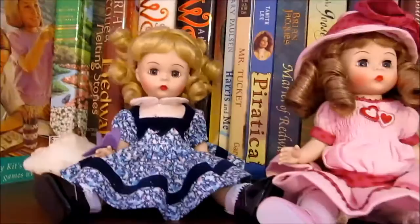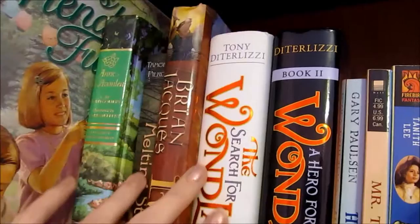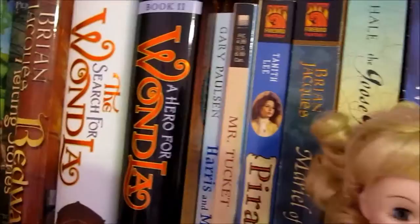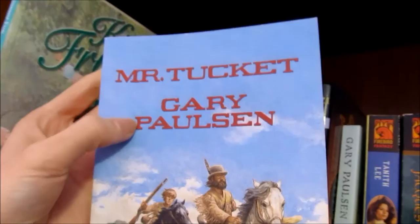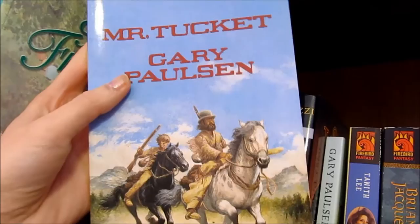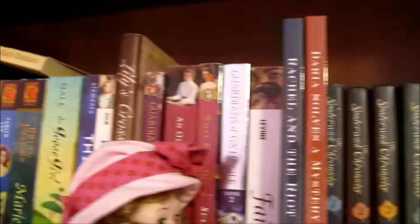And then we have my Madame Alexander dolls and some of my favorites, which is The Search for One-La by Tony Deserliese, and this is one of my favorite science fiction novels with middle grade reading. And there's the second book — I love them. This book is really funny because this book is Mr. Tuckett by Gary Paulson. And this book is what actually inspired me to do the mini Kaya stories, if you've read those, because I was reading this at the time and it's like 1800s with settlers and Native Americans and it was a really, really good book. So that is what inspired me to do that photo story.